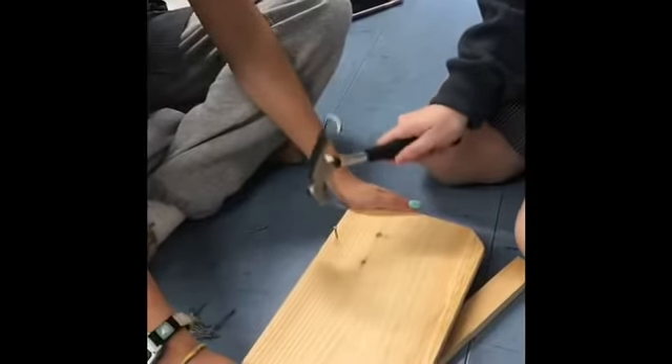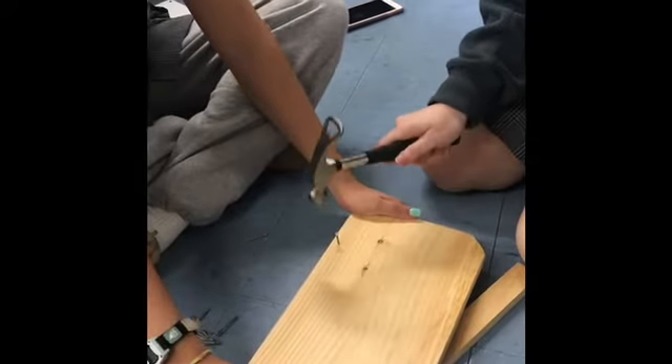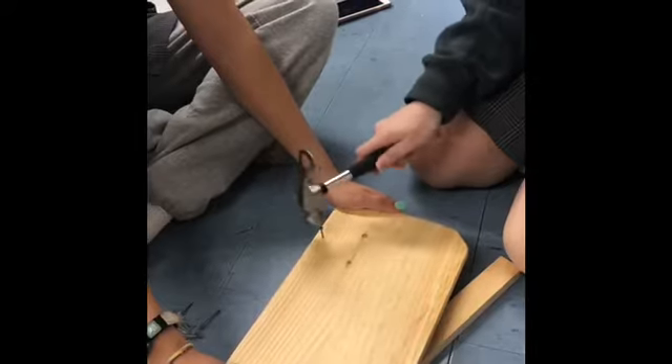First we put all of the pieces together without nailing them in order to see what the bat house would turn out to look like. After we laid out the pieces, we nailed them together. This is a video of us putting our first nail in.